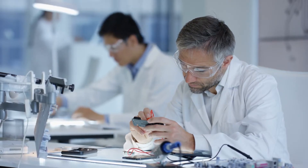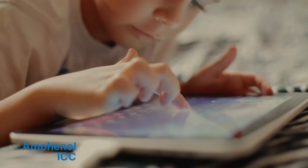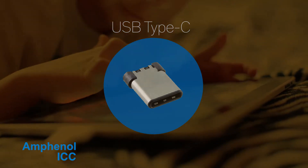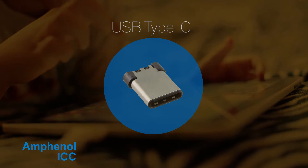Amphenol is constantly developing solutions that keep you connected to the evolving Internet of Things industry. These include solutions such as the USB Type-C connectors, which are engineered specifically for emerging product designs, feature a reversible plug, and handle speeds up to 10Gbps.